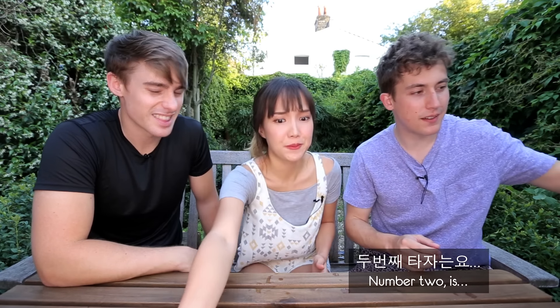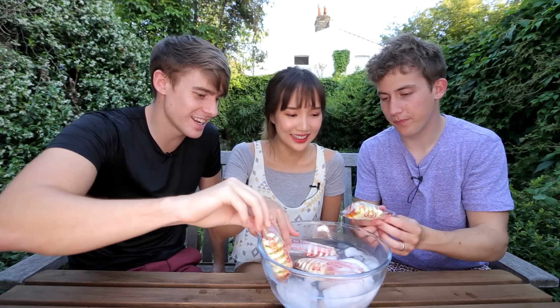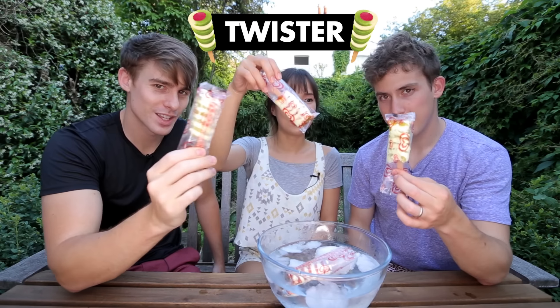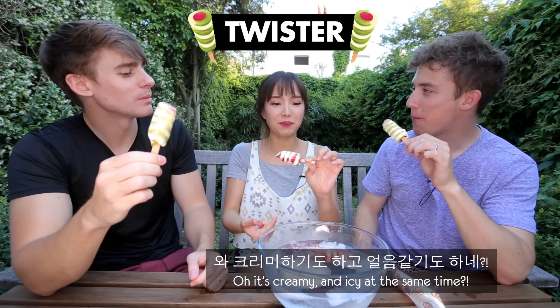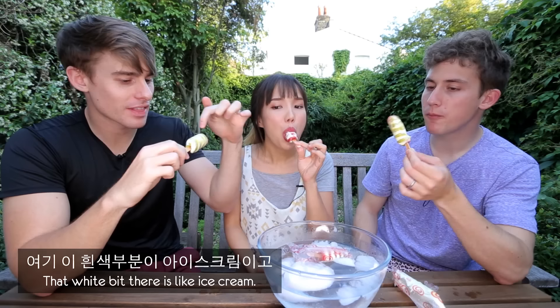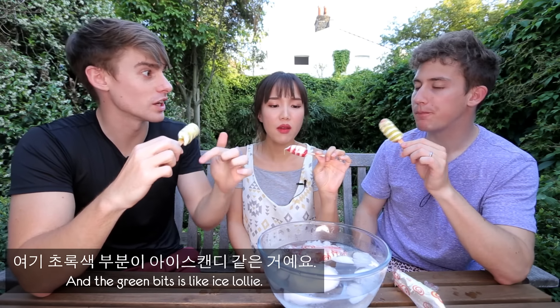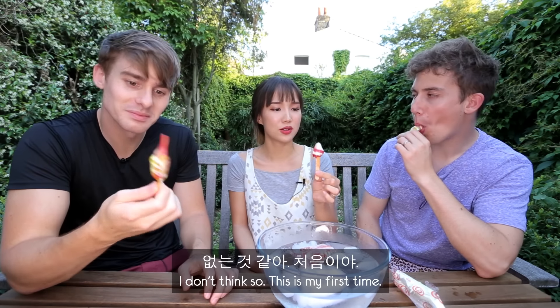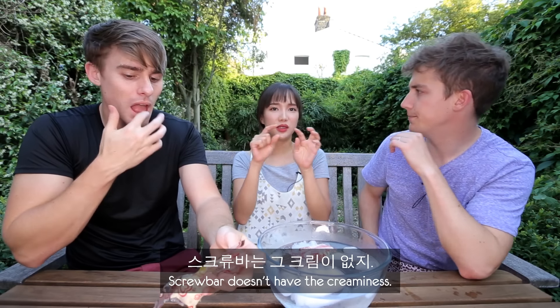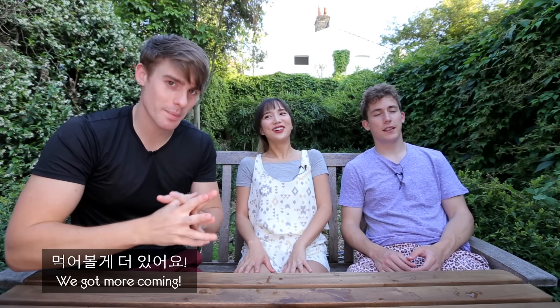Number two is another English classic — Twister. It's creamy and icy at the same time. That's good. The white bit there is like ice cream, and the green bits are like ice lolly. Thoughts? I love it. Ever had anything like that before? I don't think so. This is my first time. It's not creamy, just ice.